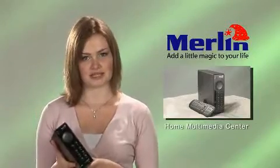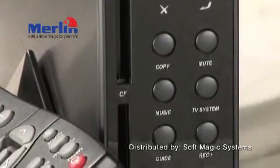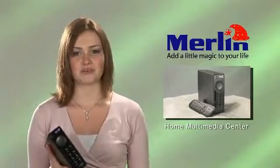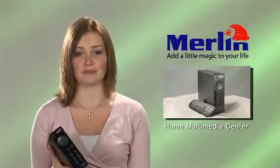Time Shift Recording — pause live TV. The Merlin Home Multimedia Center has a revolutionary feature called Time Shift, where you can pause live TV and skip through ads. Imagine watching a live sport event and being able to pause or even have instant replay whenever you want.